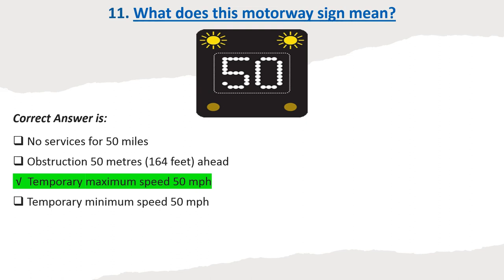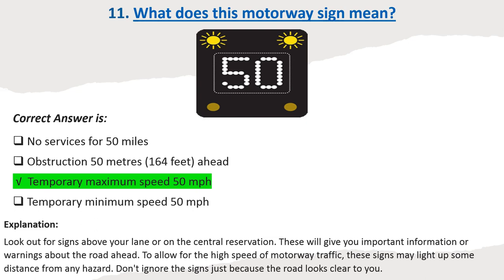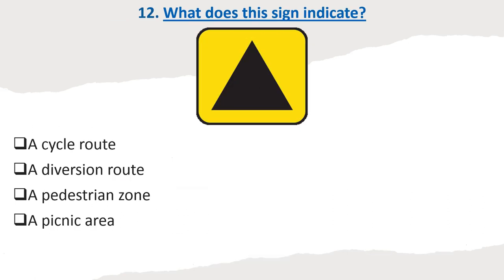Explanation: Look out for signs above your lane or on the central reservation. These will give you important information or warnings about the road ahead. To allow for the high speed of motorway traffic, these signs may light up some distance from any hazard. Don't ignore the signs just because the road looks clear to you.